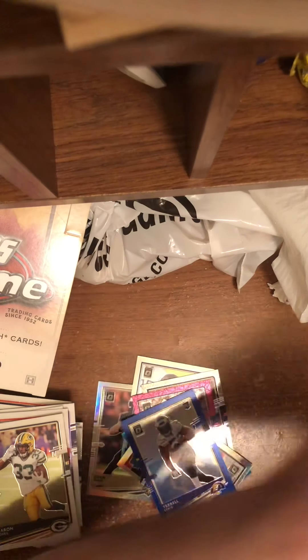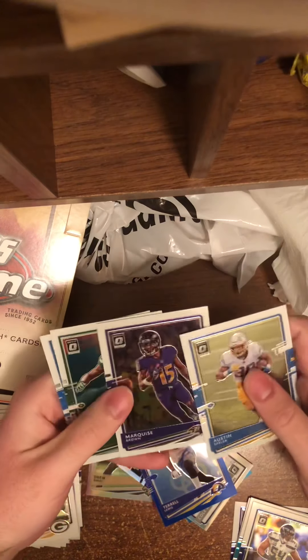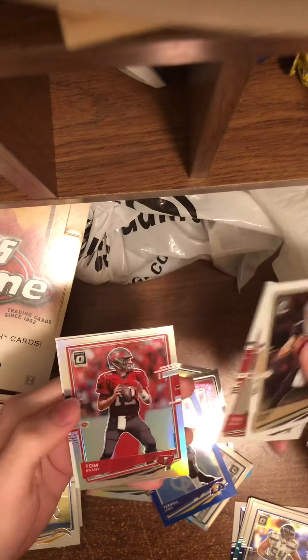None of the good rookie quarterbacks yet, but I have hope. Austin Ekeler, Marquise Brown, Le'Veon Bell, and Jason Huntley. We have a few packs left before we get to the Otto. We have a Drew Brees, Tom Brady, a Tom Brady Silver, and a Dalton Keen.